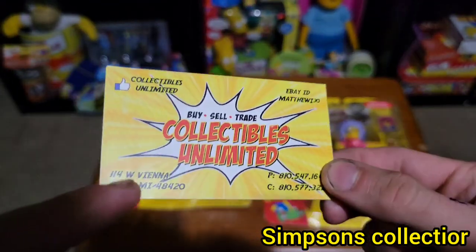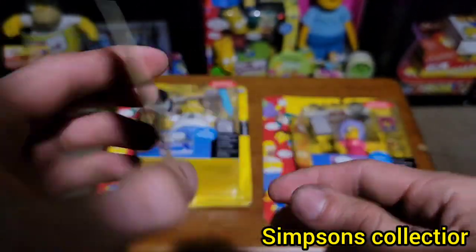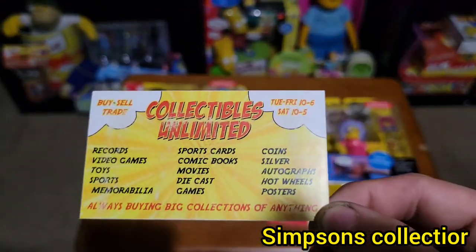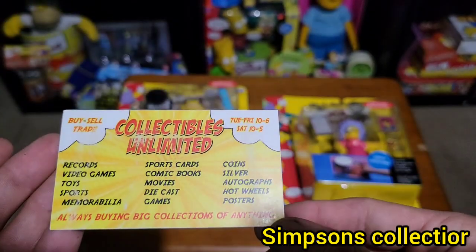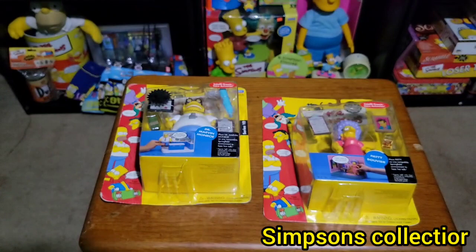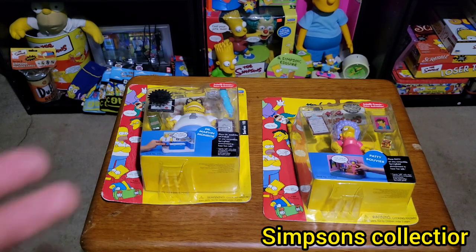I have to grab the card — it is based in Clio. I am from Michigan, if anyone was wondering where I'm based. This is a pretty cool place to check out if you guys are in the Michigan or Clio area. They have a ton of stuff, and they actually called me up telling me they are fans of my collection and the channel.